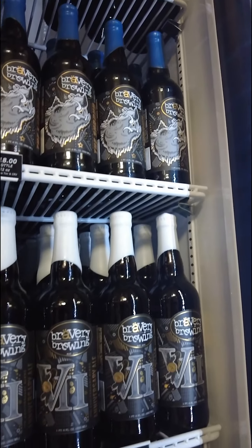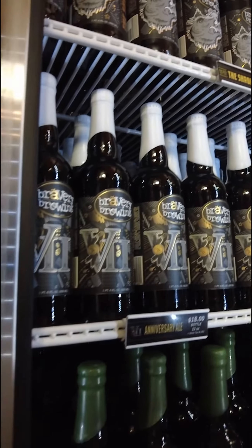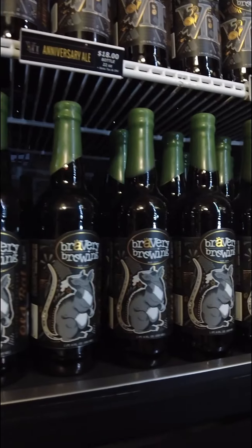We do have a structure for identifying the different barrels that our beer was aged in. Our bourbon barrels are always dipped in black wax, our scotch barrels are always dipped in blue wax, tequila is green, and rum is gold. It's a really fun way for our customers to identify which barrel the core beer actually sat in.